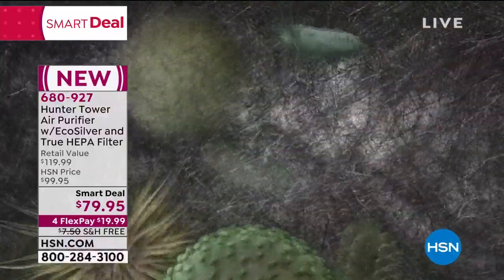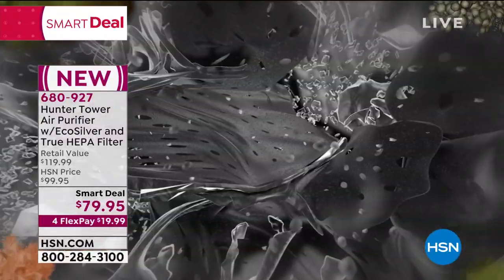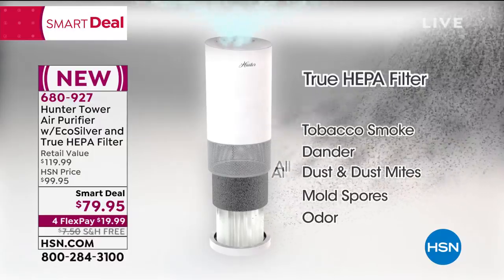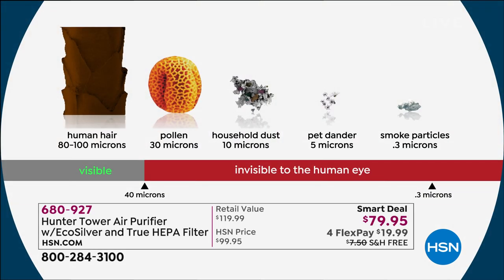That's a very different design. This is our pre-filter, what we call our EcoSilver. It's going to inhibit the growth of mold, bacteria, and all that stuff. If somebody comes to your house and sneezes, wouldn't you rather that bacteria go here than on you or your furniture? You're looking at things we can't see with the naked eye, but your air purifier can — all the way down to 0.3 microns. You'll also be dusting and cleaning less because it's going into the filter.